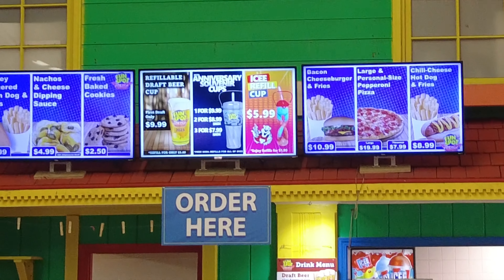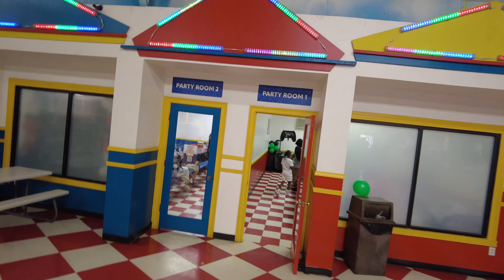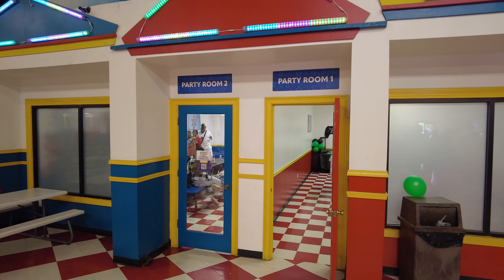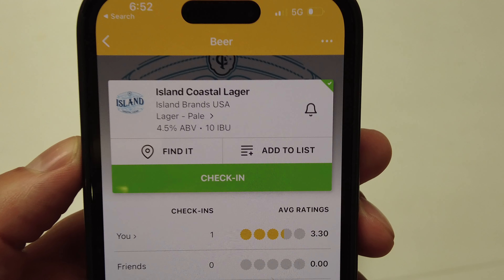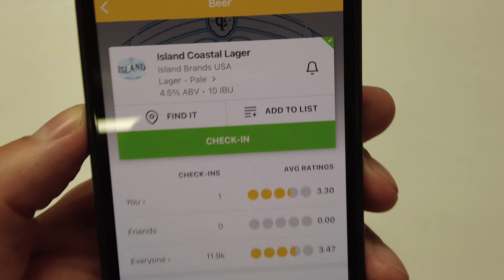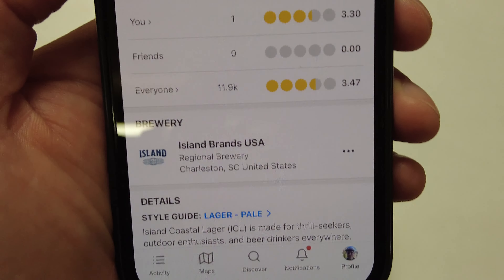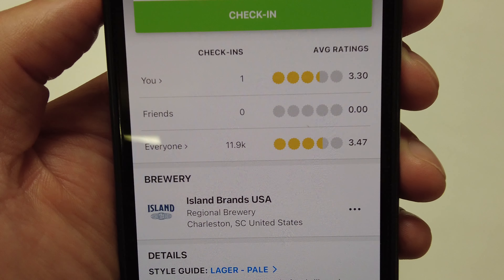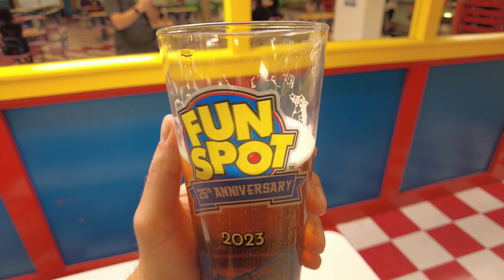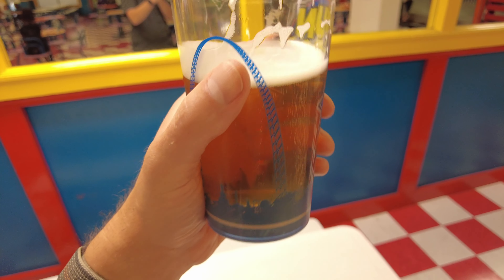It looks like you can get typical theme park food: corn dogs, nachos, cheeseburgers, pizza, hot dogs. There's also a party room. Mission accomplished — we got the Island Coastal Lager from Island Brands USA out of Charleston, South Carolina. This beer has an average rating of 3.47 out of 5, and they gave me the souvenir glass — I think I paid a little extra for this.